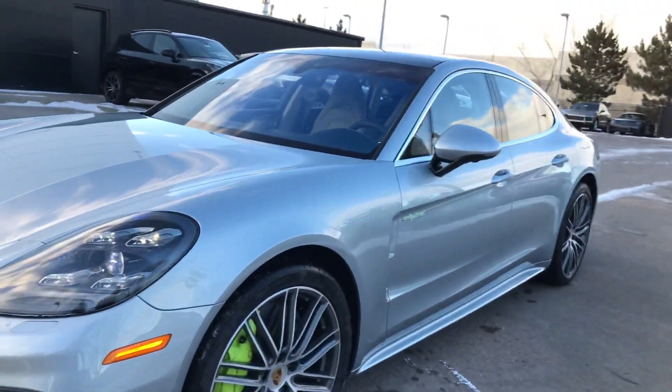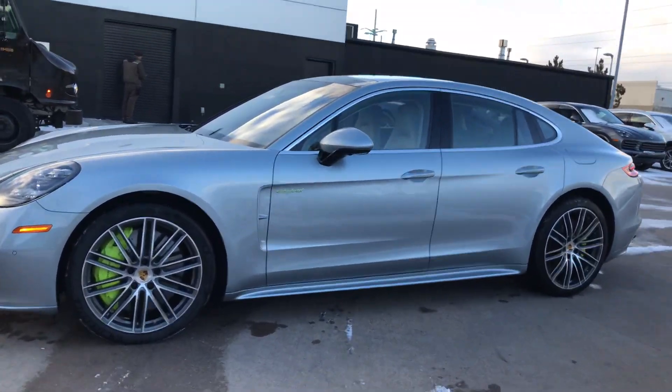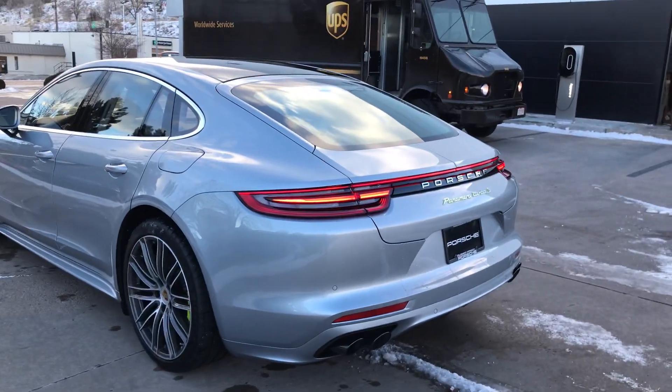It has the big 20, 21 inch wheels. Of course it has the acid green calipers — it is the hybrid. So just a beautiful vehicle. Let me get you a couple of good angles on it here. It does have the sport tune exhaust with the black tips.